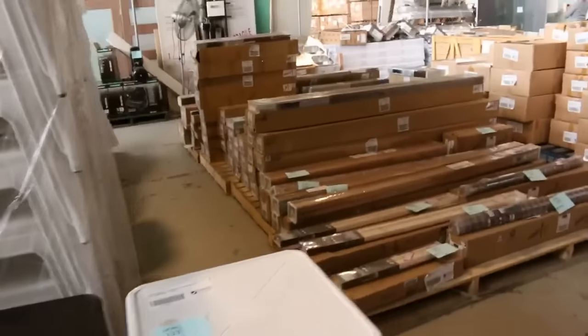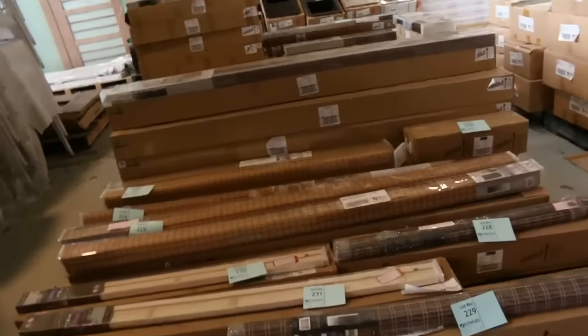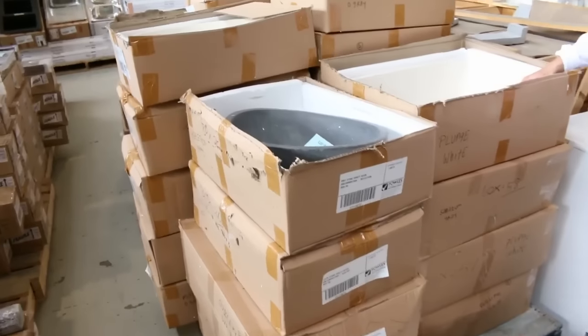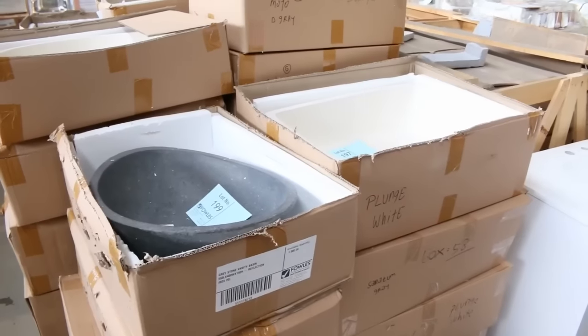Lots of blinds in tomorrow as well — we've got some Roman blinds, some roller blinds, some nice blinds starting around $10 through to about $50 depending on the size. Lots of stone basins as well, beautiful big stone basins that have just come in — absolutely sensational on those.